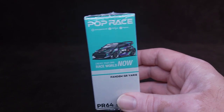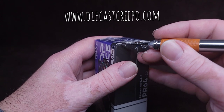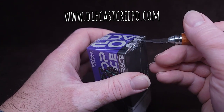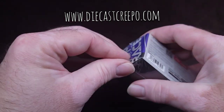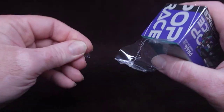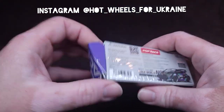Before we get going with this review, just wanted to let you guys know this was donated by Vic and Lana. Check them out on the website DieCastCreepo. They donated this to be reviewed, and after I review it, this is going to go to Ukraine.